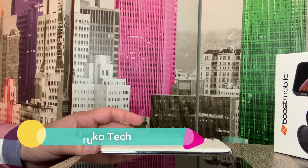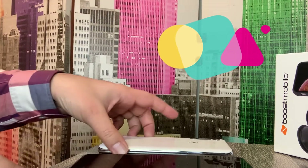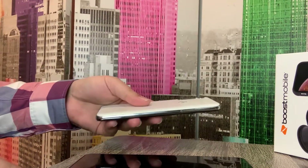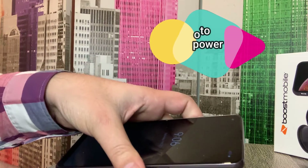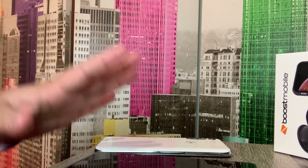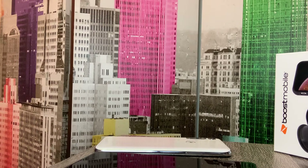Hello Boost Nation and others, welcome to my channel. Today we're going to do a comparison of two Boost Mobile phones, both by Motorola. The first one is the Moto G Fast, which came out in 2020 and is still available — a decent phone for its price. The other one is the Moto G Power, just launched in 2021. I already uploaded an unboxing video; the link is in the description.